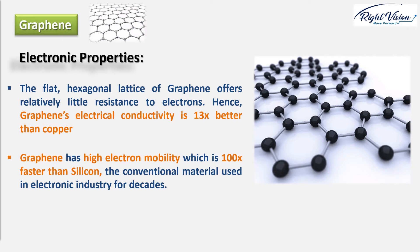So how can this be used? Imagine a strong, light, relatively inexpensive material that can conduct electricity with greatly reduced energy losses. On a larger scale, it could revolutionize electricity production and distribution from power plants. Graphene also has high electron mobility, about 100 times faster than silicon — the conventional material used in the electronics industry for decades. It means electronic devices based on graphene can virtually work 100 times faster.